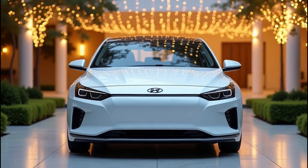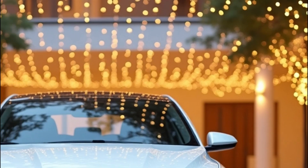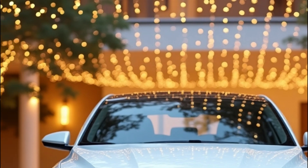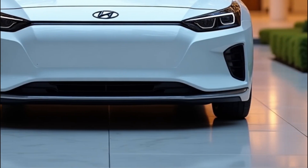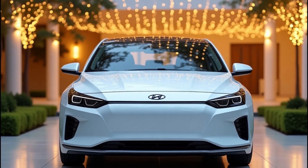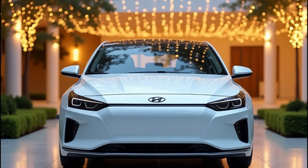Hey there, car enthusiasts! Welcome back to Faster Cars channel, where we dive deep into the world of automotive innovation. Today we're looking ahead to one of the most anticipated EVs on the horizon: the 2026 Hyundai Ioniq 5. While official details are still under wraps, let's break down what we can expect from this next-gen electric vehicle based on current trends and Hyundai's track record.